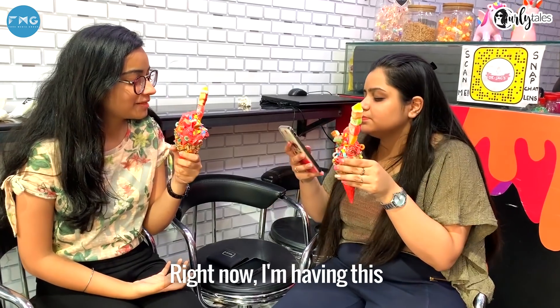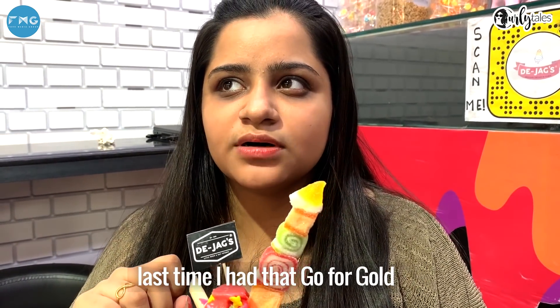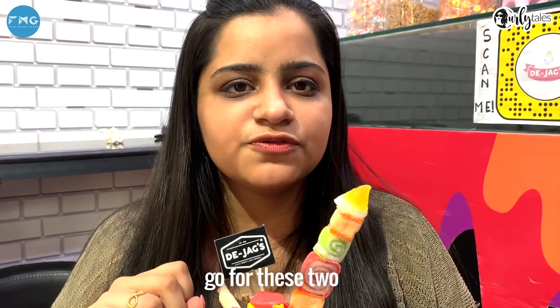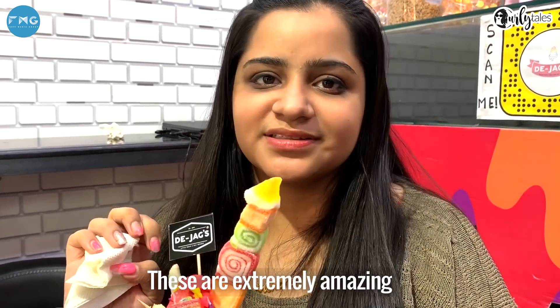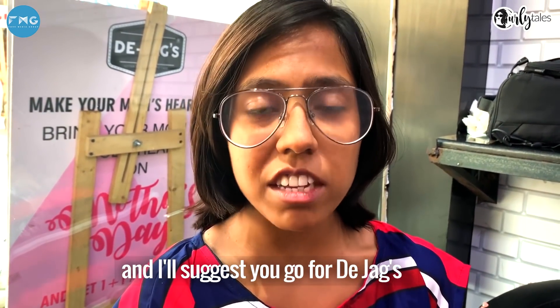Right now I'm having this Wonderland ice cream, which is extremely amazing, and last time I had the Go For Gold ice cream and it was superb. I would suggest you all to go for these two — they are extremely amazing. There are lots of varieties of ice creams and I love them, so I'd suggest you go to De Jag's.